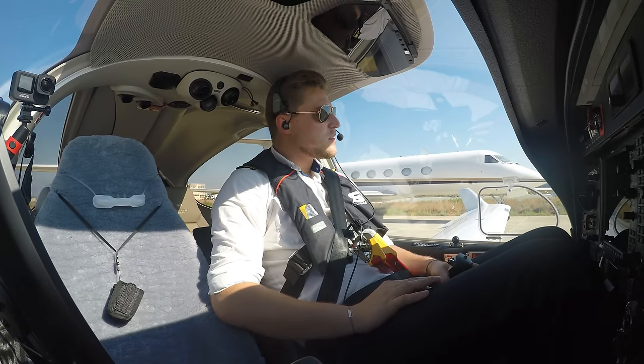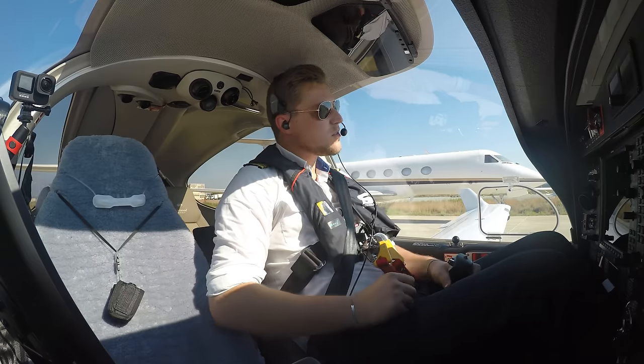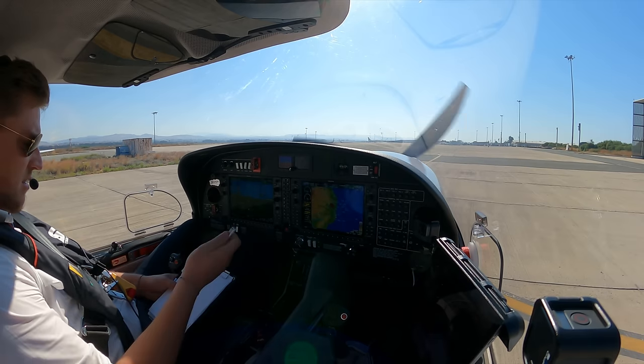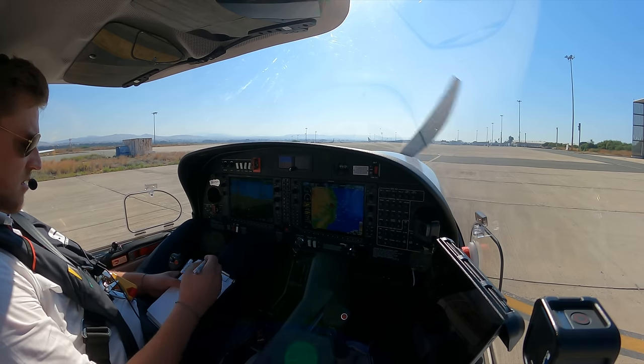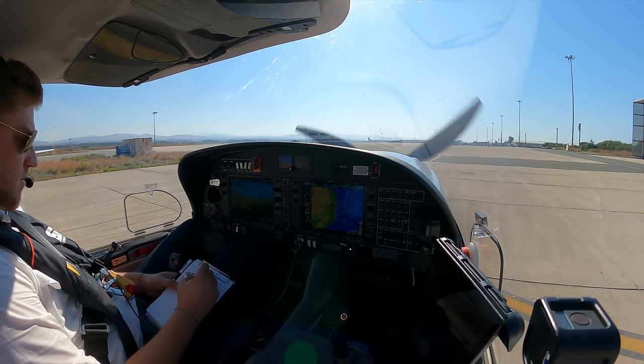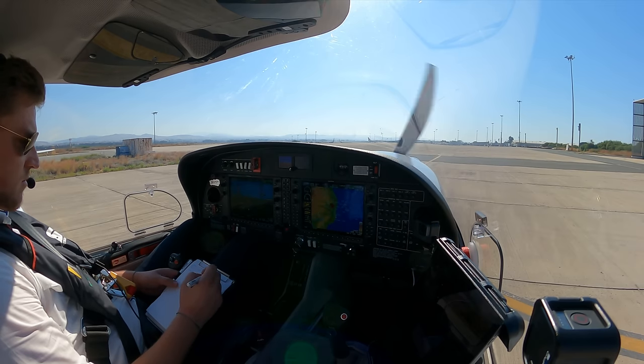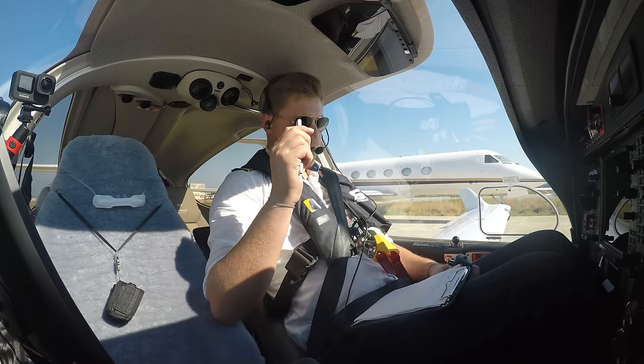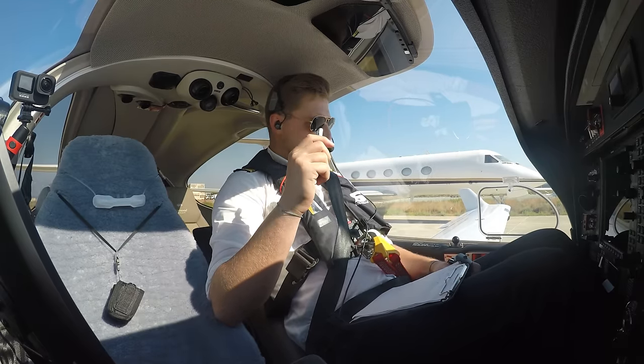Oscar Echo Uniform Delta Hotel is ready to taxi and ready to copy the clearance. Oscar Echo Uniform Delta Hotel taxi via Hotel, holding point runway 29, QNH 1007 and copy clearance. 1007 and holding point runway 29 via Hotel, and ready to copy, Oscar Echo Hotel.